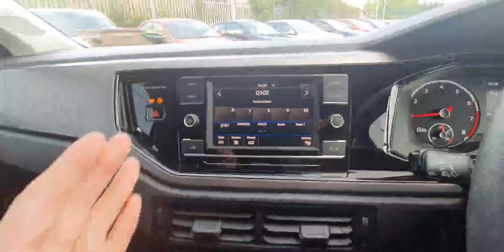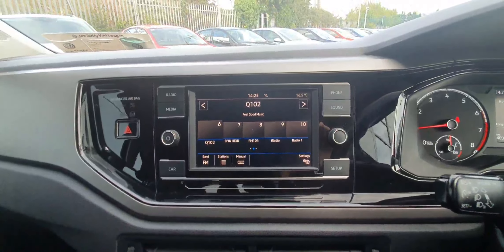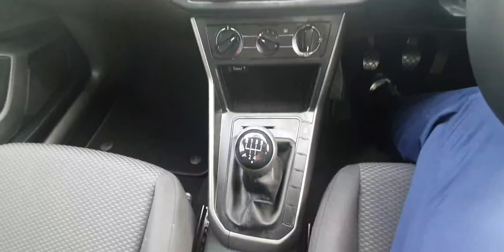Over here on the left hand side we do have our radio and our Bluetooth connectivity for our phones, where you can connect the car and play music through your phone. Lower down we have the controls for our fan and also a USB port for charging your mobile device.